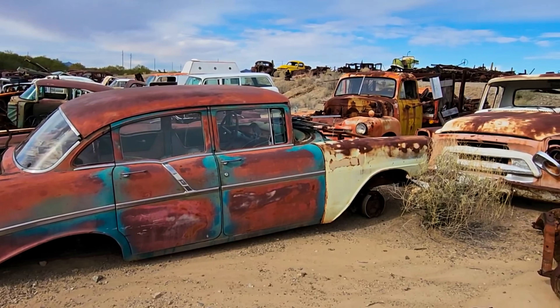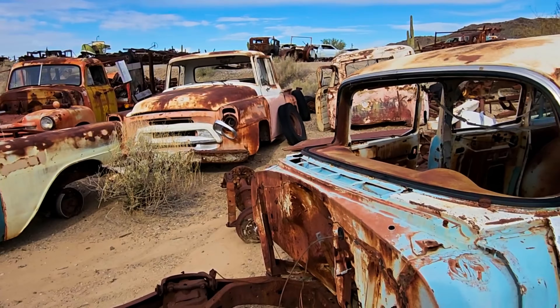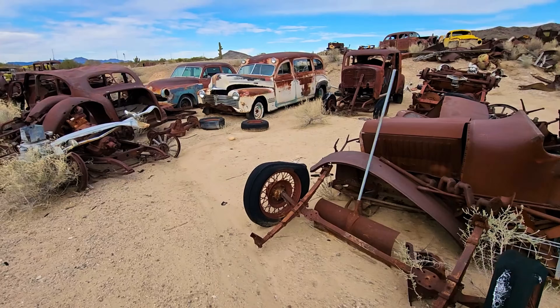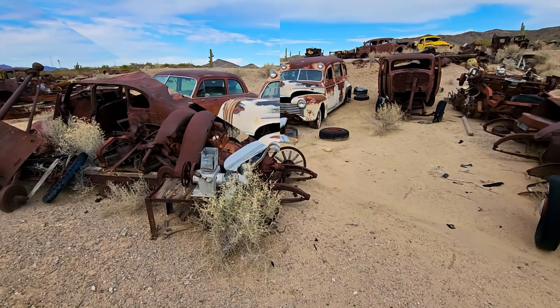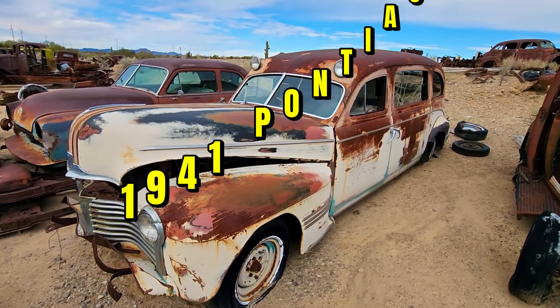Look at that there — kind of interesting, a couple of trucks in the background as you can see. A couple from the 40s, looks like early 50s. Now here — I love this. This is a '41 Pontiac ambulance. You see it in the distance there. Like the other ambulance you saw, they actually built in a lot.